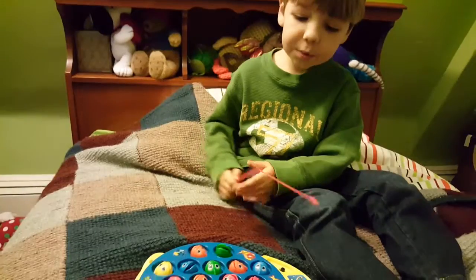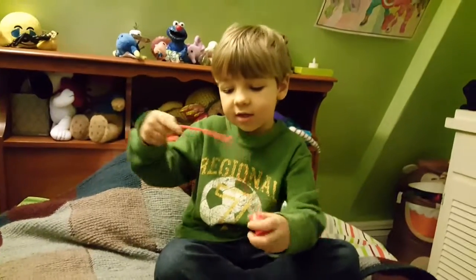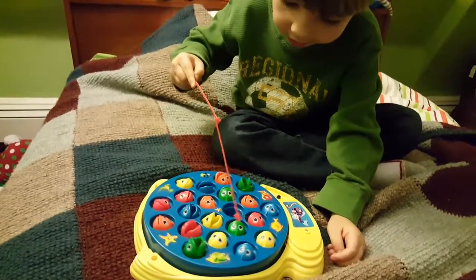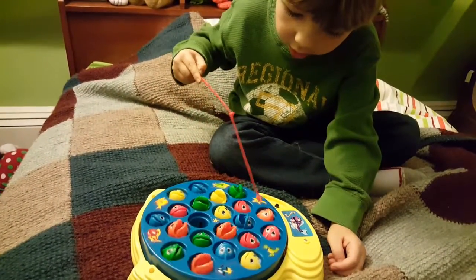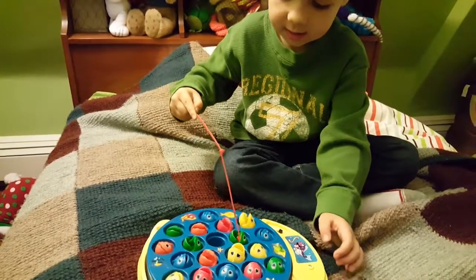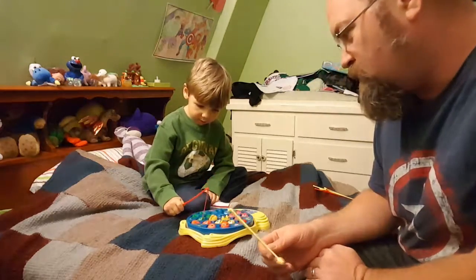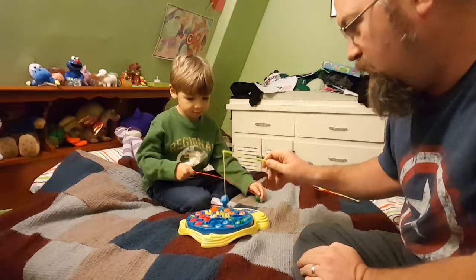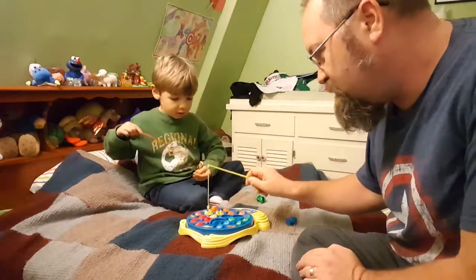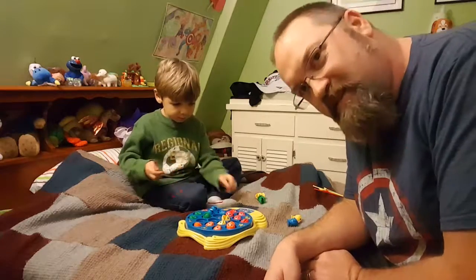So, why do you like this game so much? Because if you get a fish, you take it out and you take it off. And if you get them all, I guess you'll win — if you get a lot, you'll win. And that's why you like it so much? Yeah. You've been waiting for this thing for a long time. I got one! I got one too! He does love his fishing game.